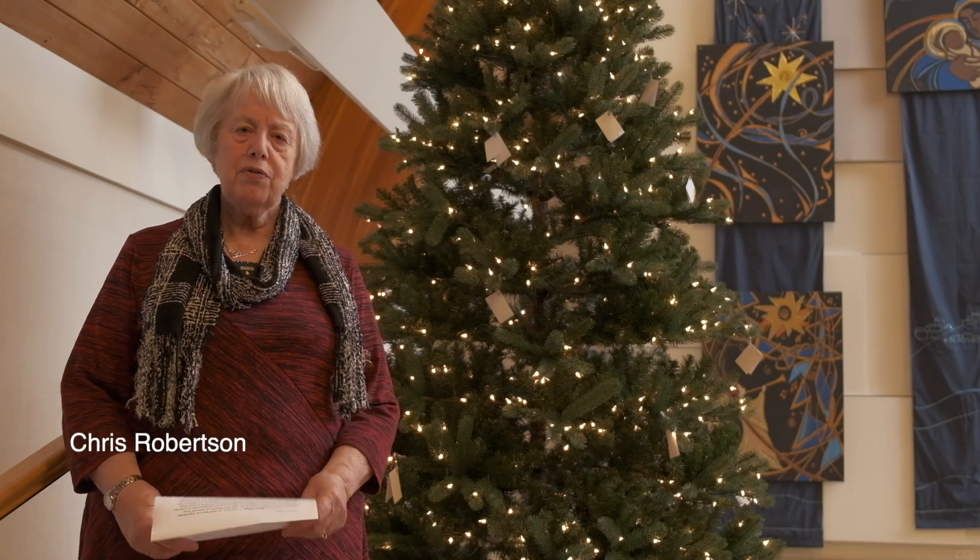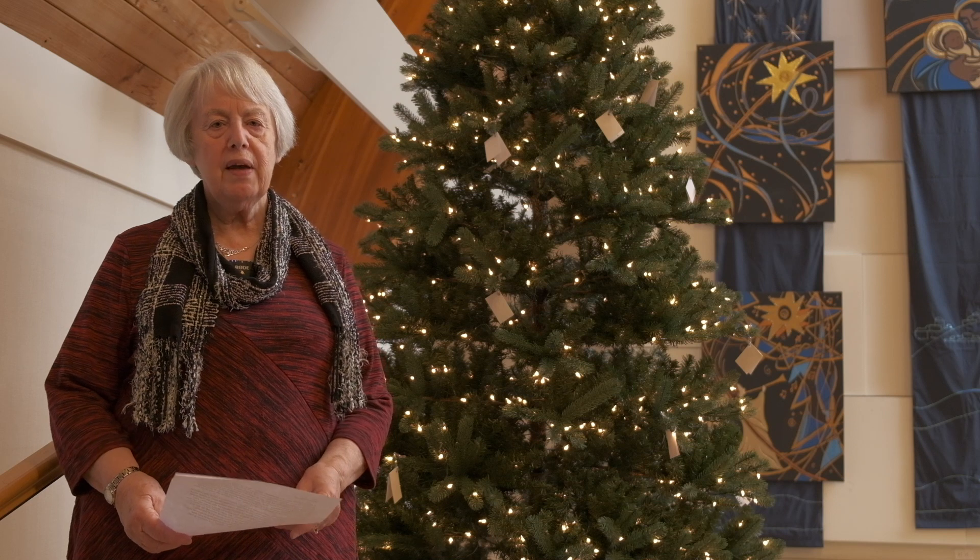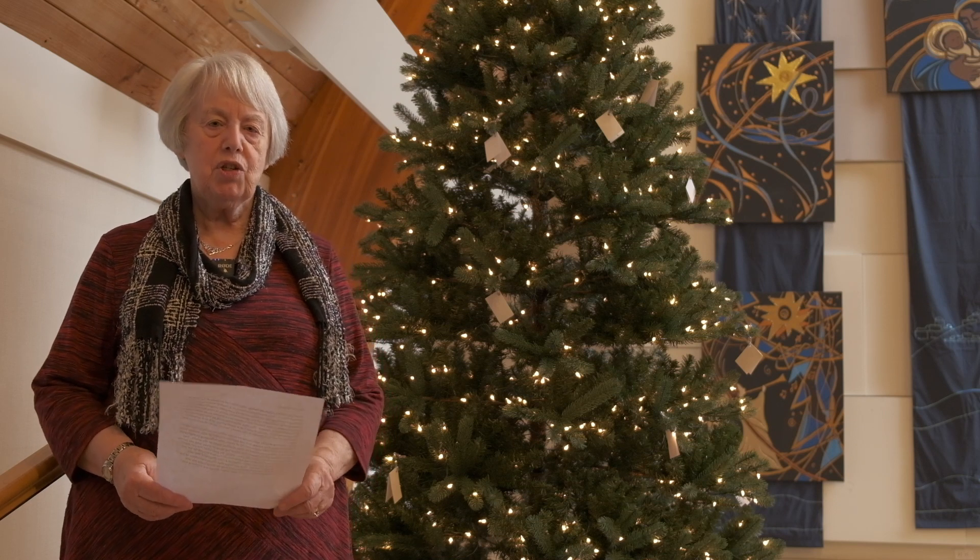Hello everybody, my name is Chris Robertson and I'm part of a team of people who put together the Advent exhibition at Highlands United Church each year.